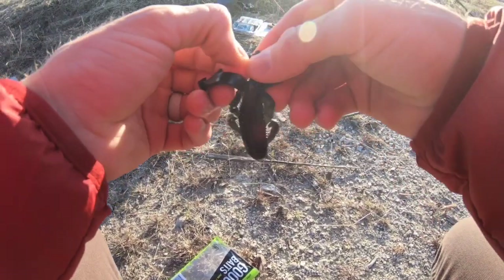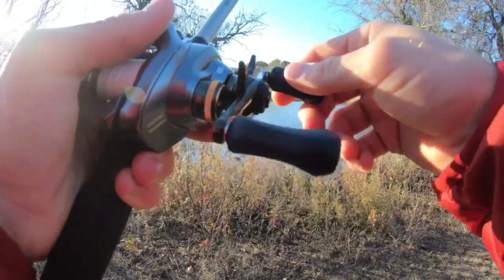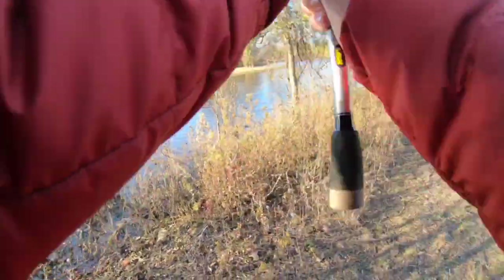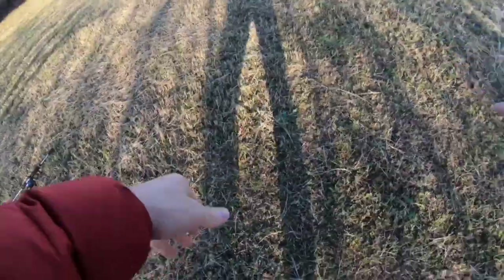I'm still throwing the Bandito bug because I got strong faith, but I'm gonna switch the color up to black and blue. Oh, is he on? Hell no. Just had my first bite though, y'all. That's no fun. Let's go tie on another.